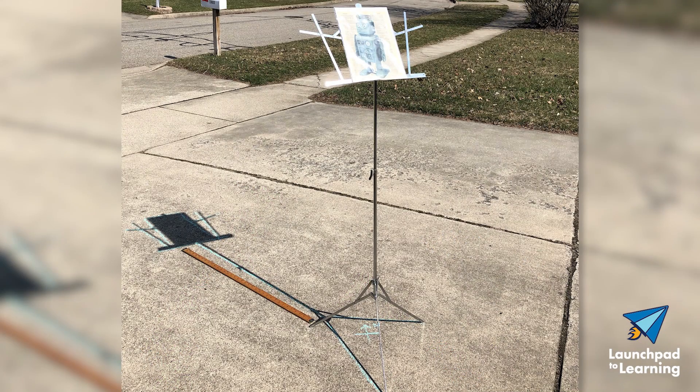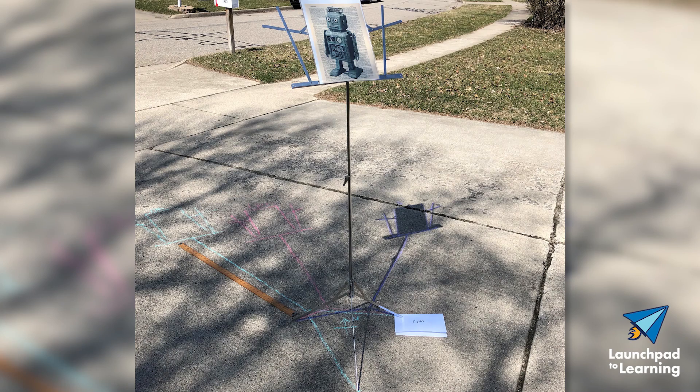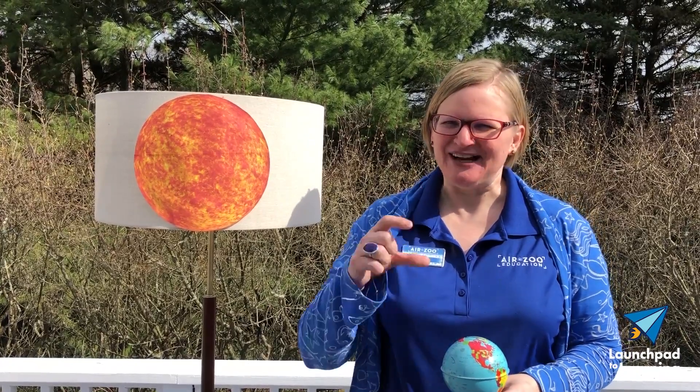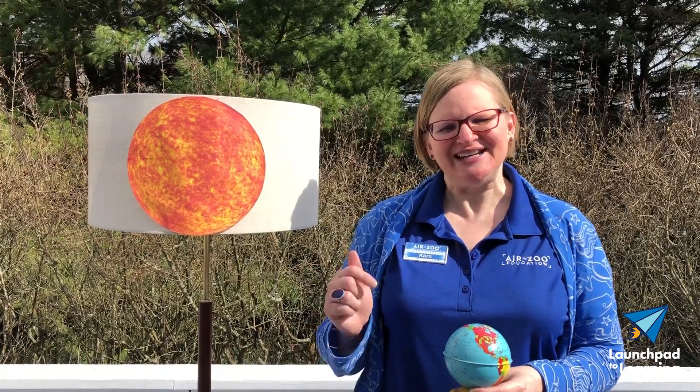So here are the pictures that I took. Notice how the shadow started out short and then it got longer and then it got shorter again. And it also shifted position throughout the day — it almost looked like the sweeping hand of a clock. The shadow is actually at its shortest point at one o'clock because it's daylight savings time here in Michigan. If we were in standard time, the shortest shadows would be at noon.